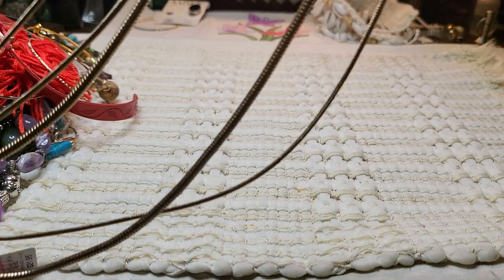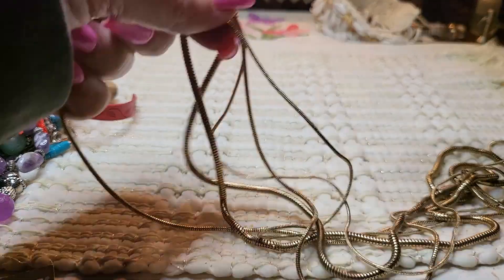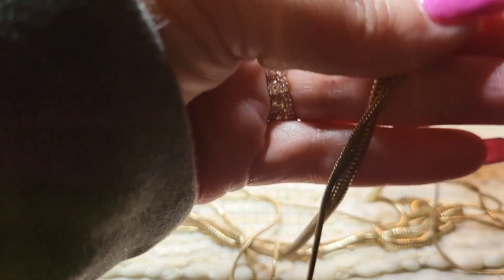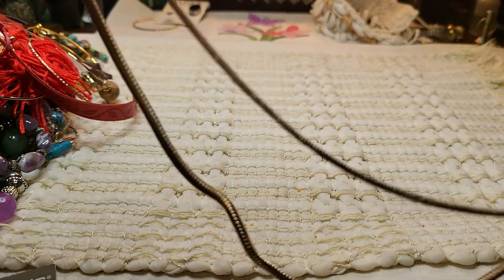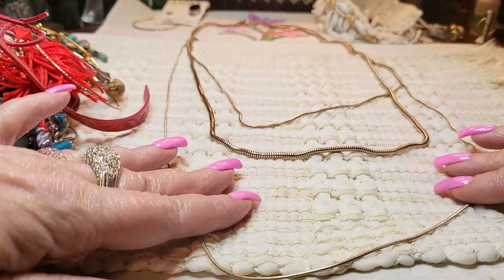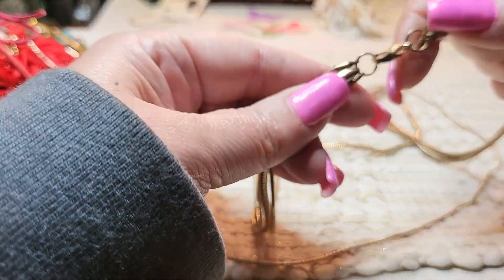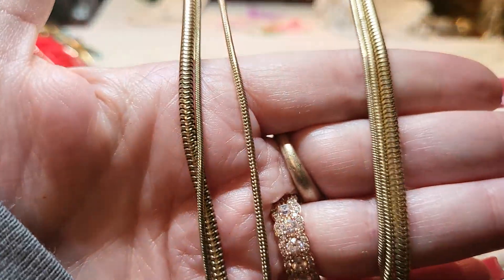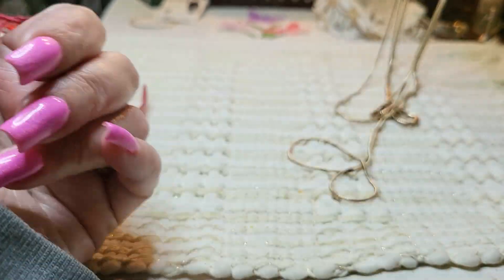We have a necklace — tangled up another necklace. This is gold-toned snake chains — yeah, all three of them. Small, medium, and large, and they're three different lengths. That's how they would go. Nice. And it doesn't have a name on it either.